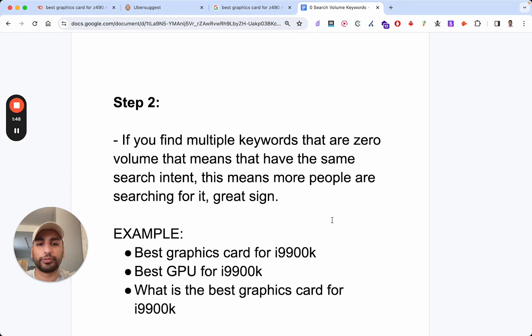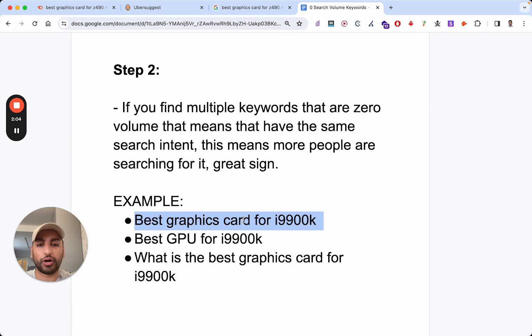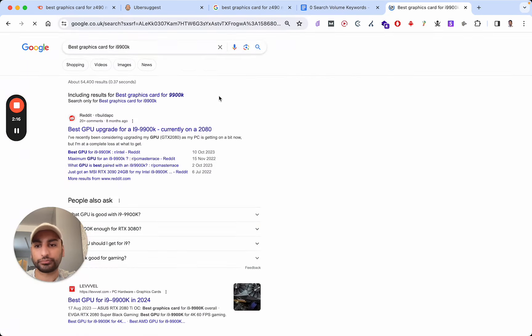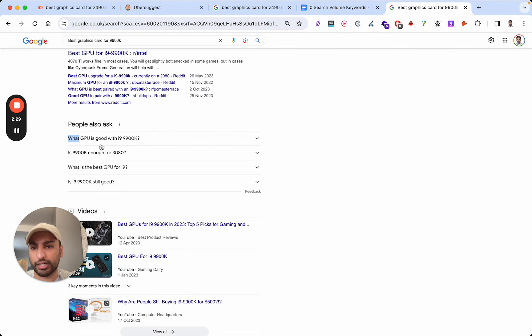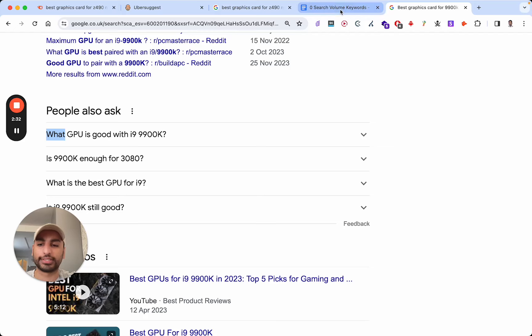Step two: if you find multiple keywords that are zero volume and they have the same search intent, that means more people are going to search for it, and that's a great sign. For example, 'best graphics card for i9-9900K' — you might also see Google auto-suggest or 'people also ask' showing 'best GPU for i9-9900K' or 'what is the best graphics card for i9-9900K.' So that's a good example right there.